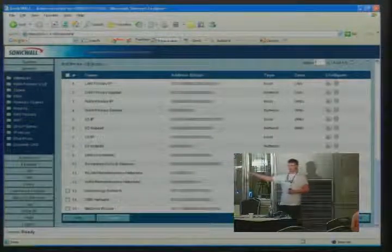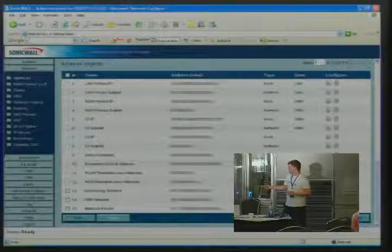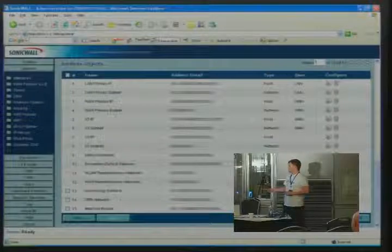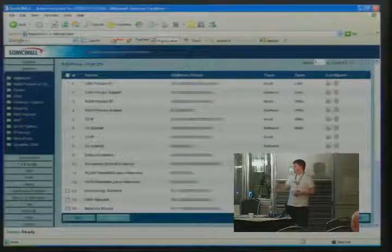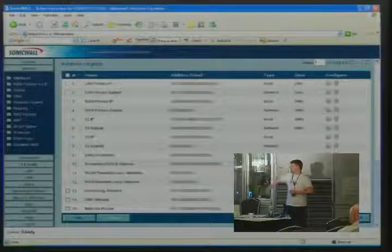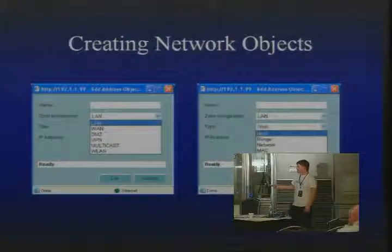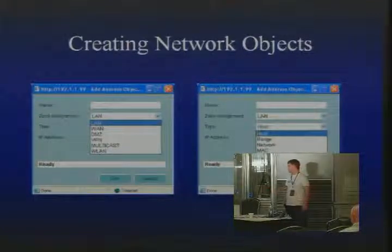This is the address objects section — this is where the object-oriented stuff comes in. You have to define all your devices here. Objects one through twelve are standard ones that come with the system and can't be edited, but you can add more by clicking Add. We have three subnets on the network and a router that handles all packet switching, and we created objects for those. When you add an object, you give it a name, a zone assignment, and select the type — host, range, network, or MAC address — then throw in the IP address or range.